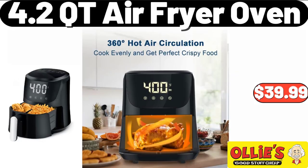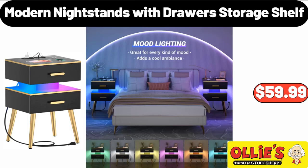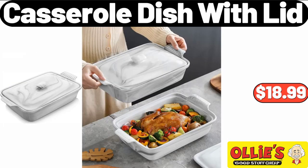12-Inch Cast Iron Skillet with Lid, $19.99. 4.2 Cutie Air Fryer Oven, $39.99. Modern Night Stands with Drawer Storage Shelf, $59.99. Casserole Dish with Lid, $18.99.